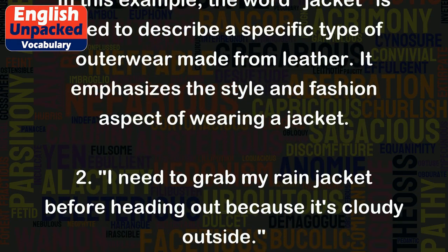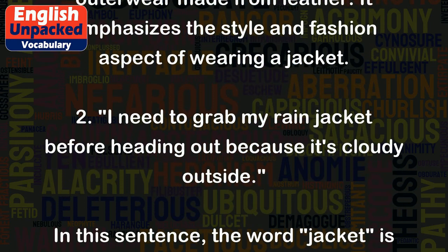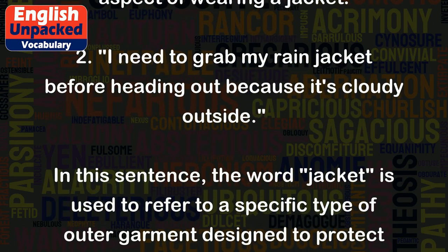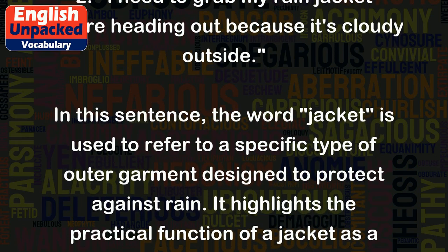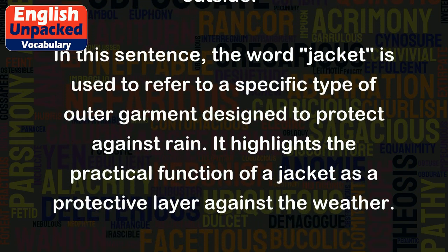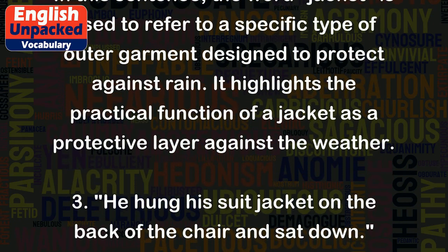2. I need to grab my rain jacket before heading out because it's cloudy outside. In this sentence, the word 'jacket' is used to refer to a specific type of outer garment designed to protect against rain. It highlights the practical function of a jacket as a protective layer against the weather.